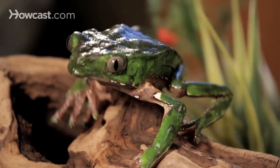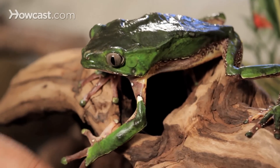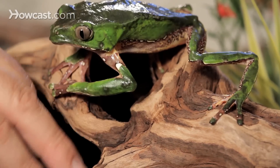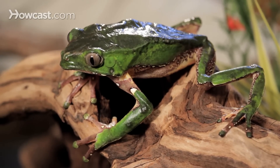They all have the same types of movements. They're one of my favorite things to talk about with children in schools when we go and do presentations about adaptations, because this frog has adapted to his environment.